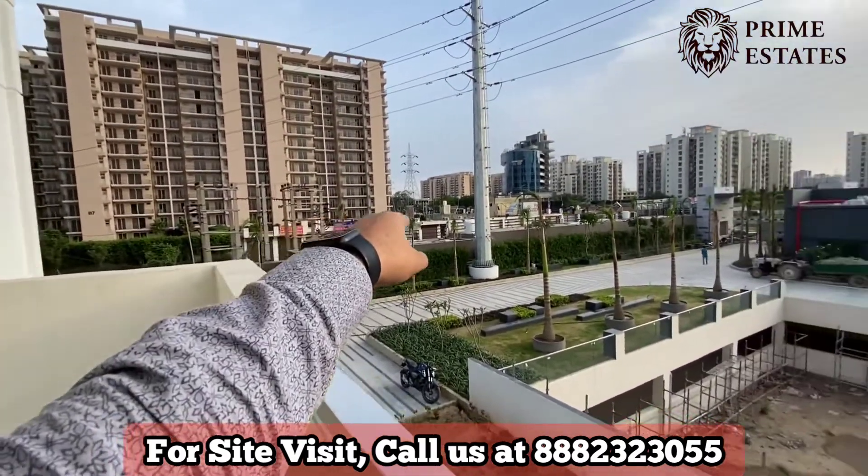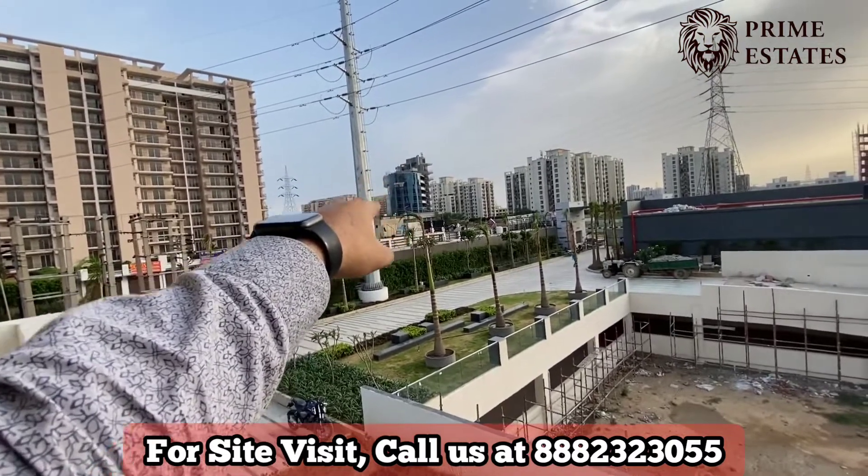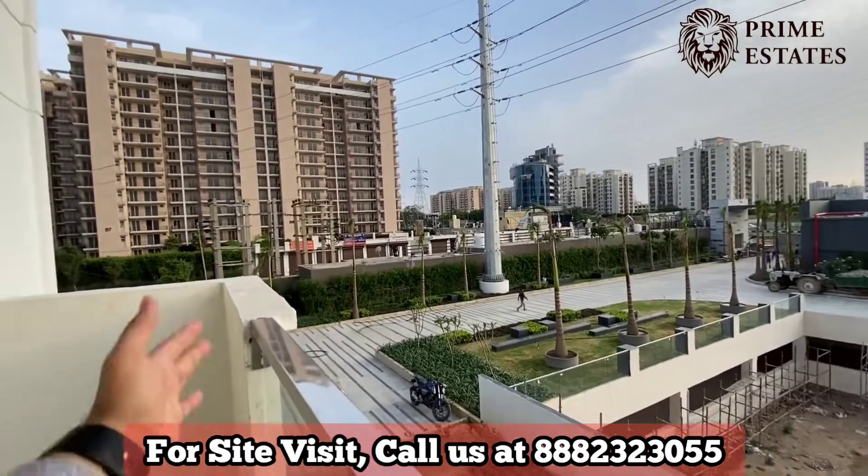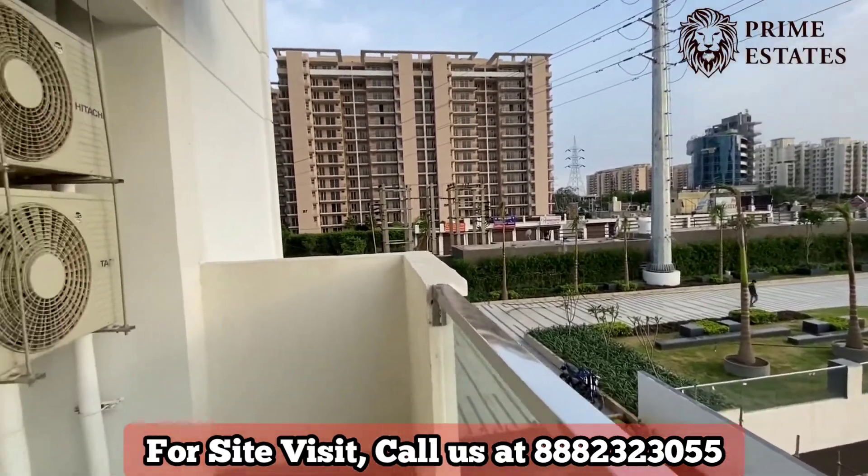That is Tulip Purple over there. These are daily needs shops. That is Space Tower on Tulip Chonk. This is our entire Tulip area — Tulip Purple and the daily needs shops are visible from here.